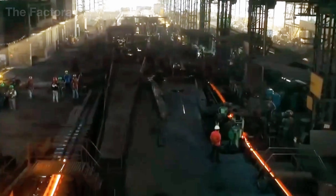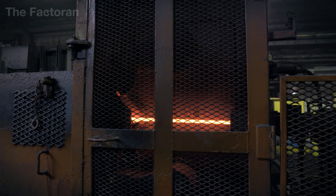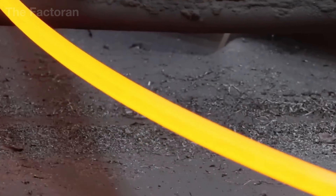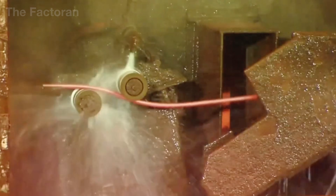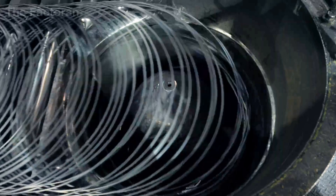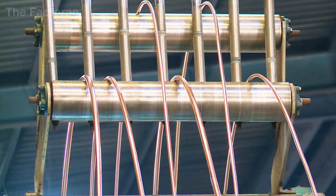After being cast into solid billets, the copper and aluminum are still far too large to be drawn into wire. The entire stream of hot billets is fed into a continuous rolling line, where they pass through multiple rolling stands, each stage reducing their cross-section further. While still retaining heat, the billets gradually shrink from massive blocks into long cylindrical forms.